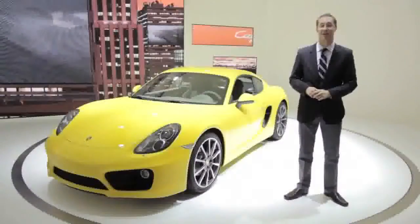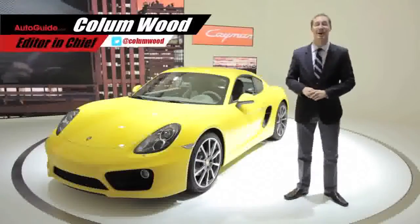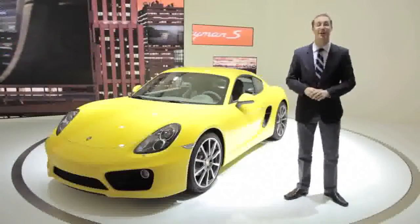Imagine you could get the previous generation 911's performance in a more affordable package that looks better and has a more luxurious interior. Now, stop imagining and welcome to the Porsche booth here at the Los Angeles Auto Show and the reveal of the brand new Cayman.